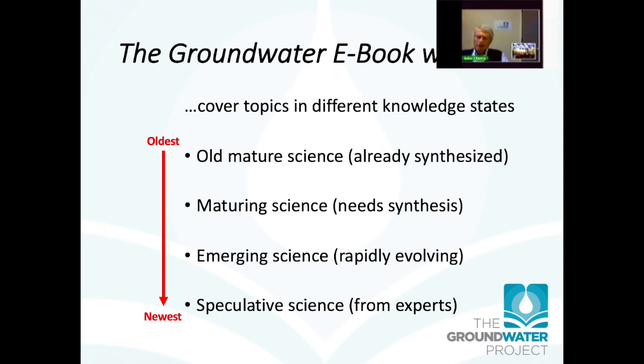The groundwater e-book will cover topics in different knowledge states. It will cover old, mature science — science that's already been synthesized — as well as maturing science, which is a lot of information and data that still needs synthesis, emerging science that is rapidly evolving, and even speculative science on topics just emerging in their importance. The beauty of it being an electronic book is that we can revise things as we go — some chapters may be revised every two years, and others perhaps after even half a year.